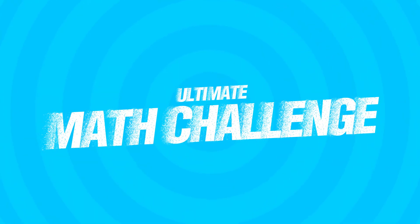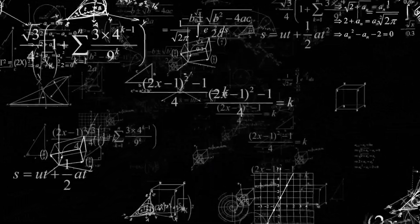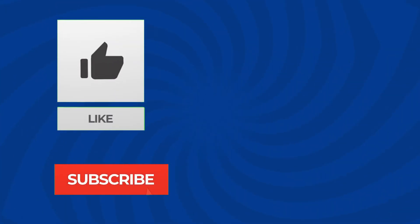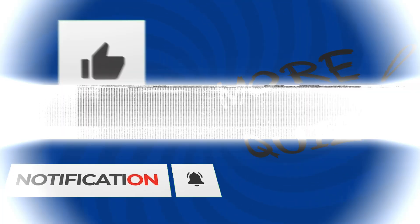Welcome to the Ultimate Math Challenge! Can you solve all 90 addition and subtraction questions? But before we start, don't forget to like this video and subscribe to this channel for more quizzes like this. Let's begin!